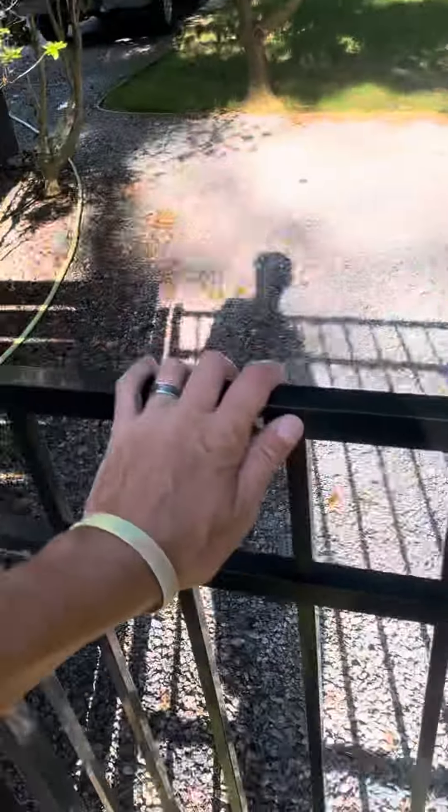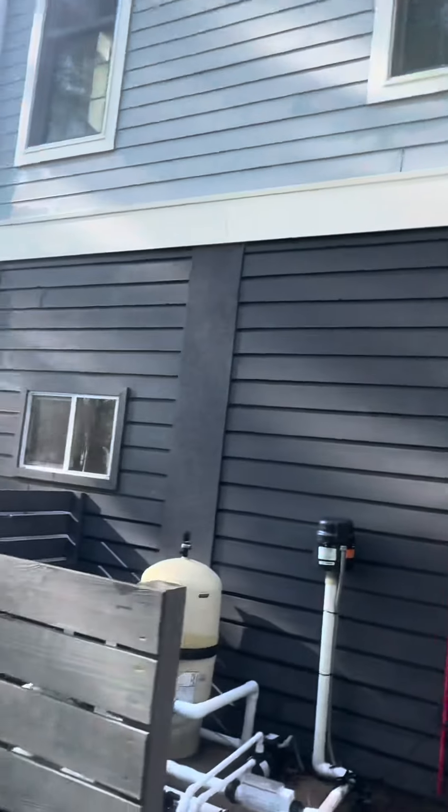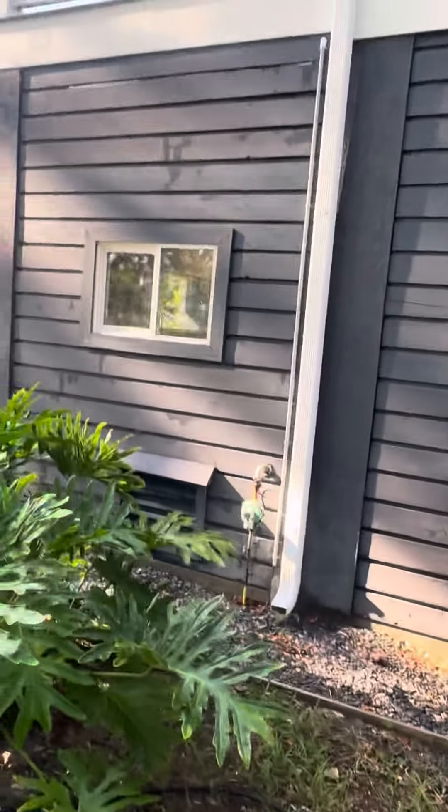Six o'clock y'all and I just finished this house. I'm done, I'm about to pass out.